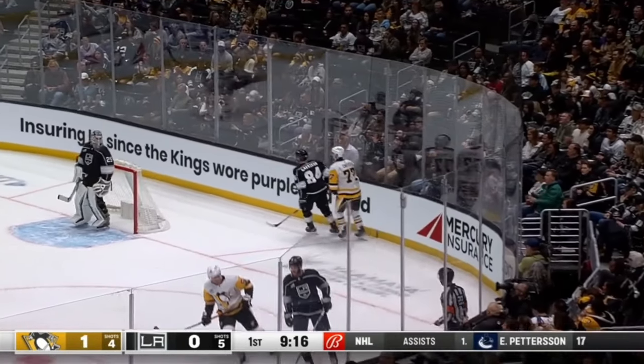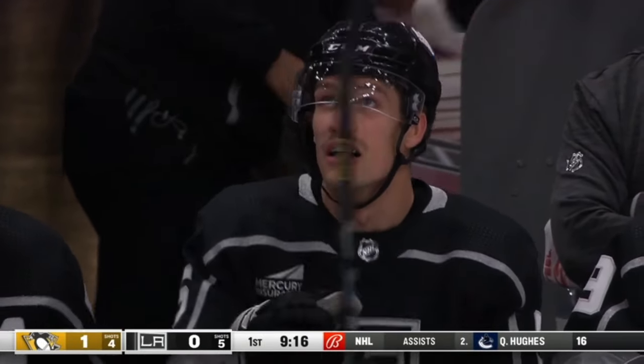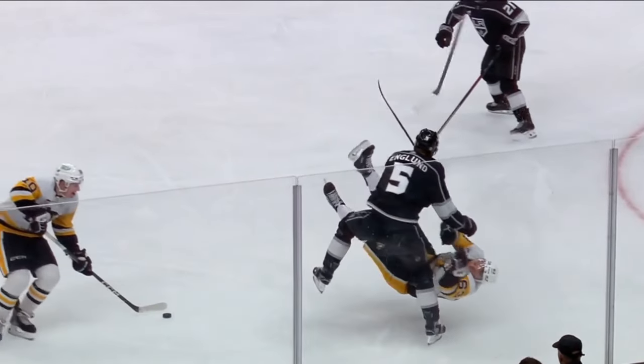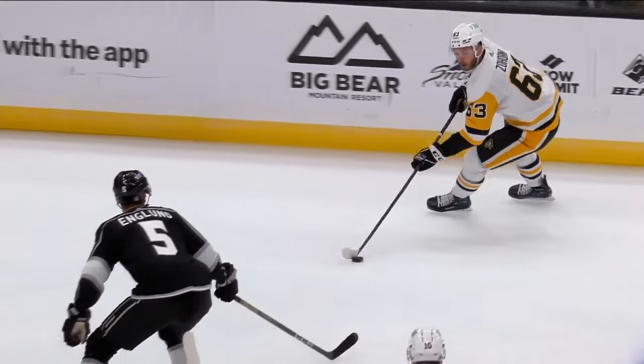Puck sent down by Shea — this will be icing. Zohorna, I mentioned, is big — he's 6'6", 220 himself — but sometimes he just gets caught. You could see it all the way, but that's just solid defending by Englund right there. Make sure you take the body, the chest, and that's exactly what happens. He was able to step up and make that hit.